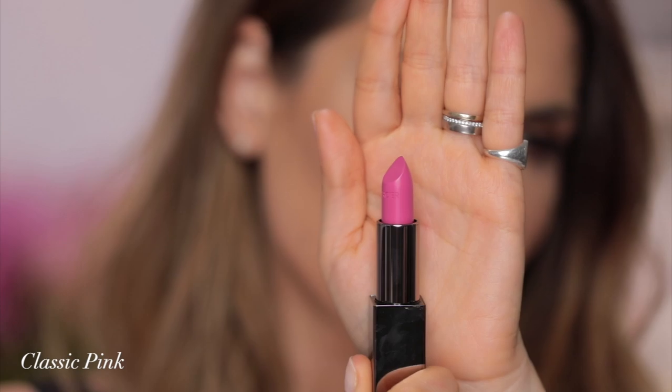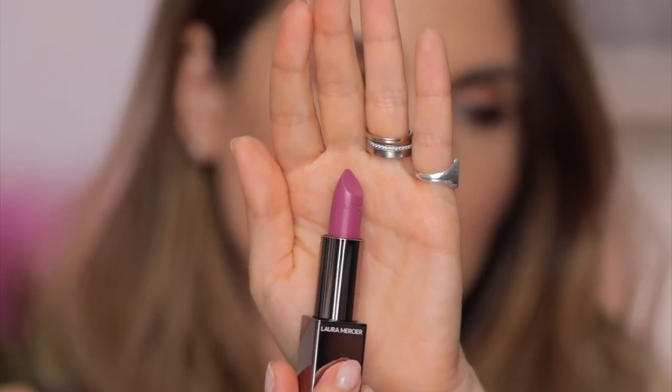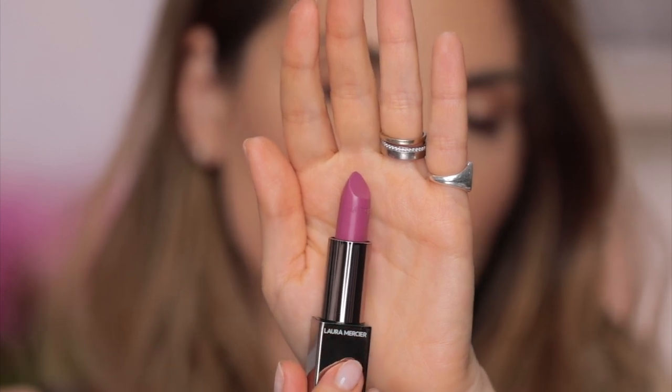Next one is Classic Pink — the kind of lipstick where if you wear it, your boyfriend or husband will not lose you. Classic Pink. And we are at Rose Mauve. This is actually a really, really good color on medium and medium dark skin tones. Very romantic. This is Rose Mauve.